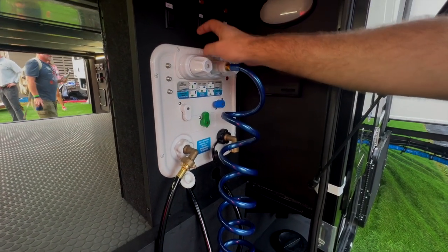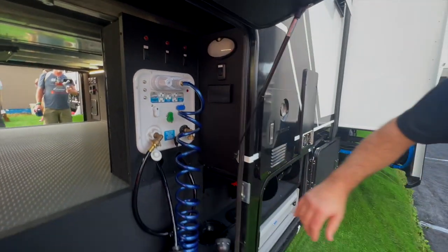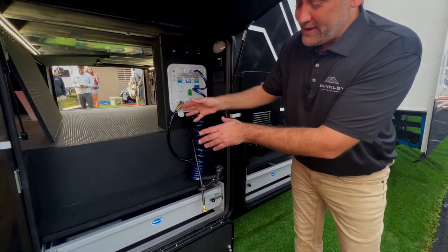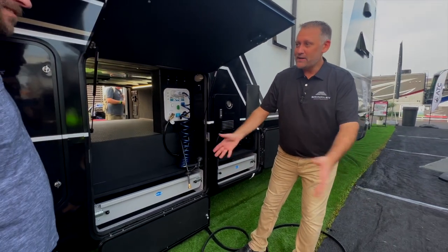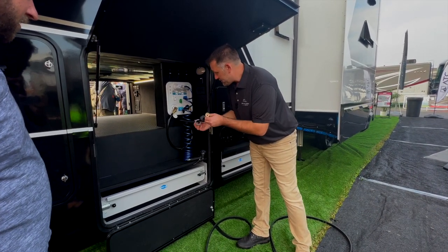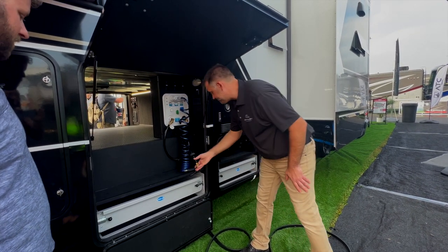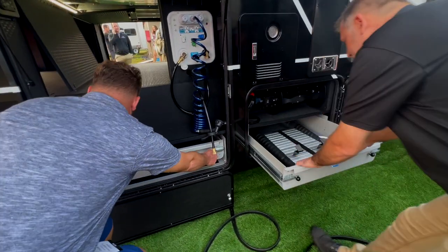Electronic dump valves mean no more levers to pull. The sewer hose — instead of keeping it in a tub and rolling out 50 feet of messy hose — is a 65-foot hose on a reel inside the compartment. You only pull out what you need, and when you put it back the gravity itself helps drain it. On this side you also have two 500-pound slide-out trays for easy access to everything inside.